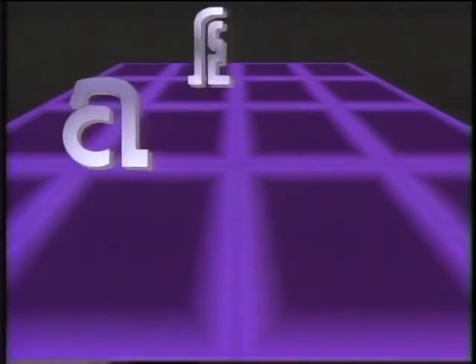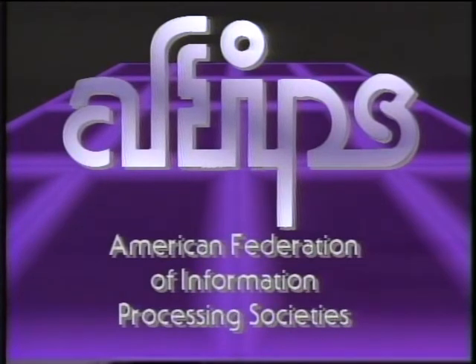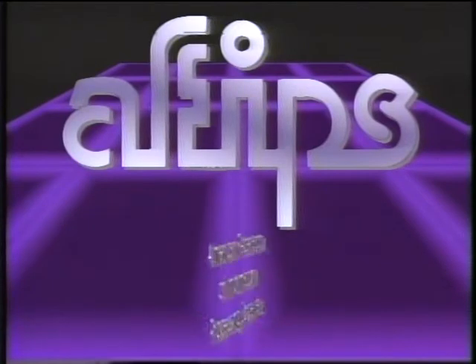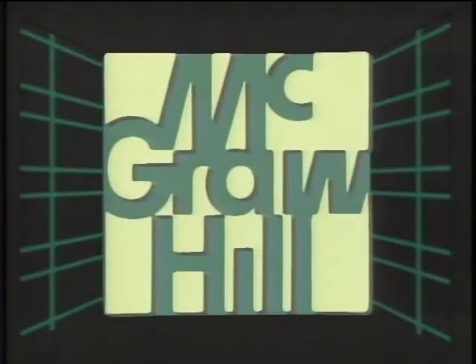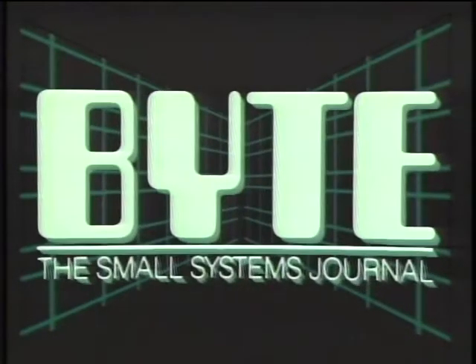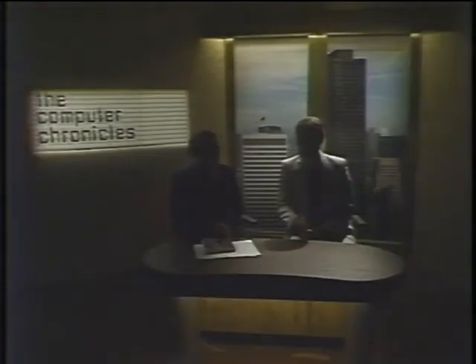The Computer Chronicles is made possible in part by grants from AFIPS, the American Federation of Information Processing Societies, a non-profit federation of 11 national societies for computer professionals. Additional funding is provided by McGraw-Hill, publishers of Byte — Byte's detailed technical articles on new hardware, software, and languages cover the latest in microcomputer technology worldwide. Byte, the international standard. Welcome to The Computer Chronicles, I'm Stuart Chiffey, and this is Gary Kildall.